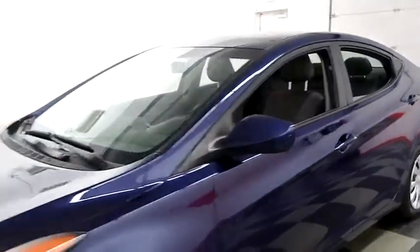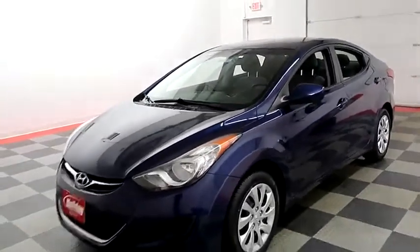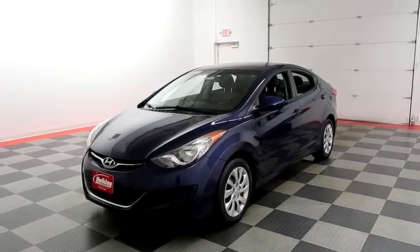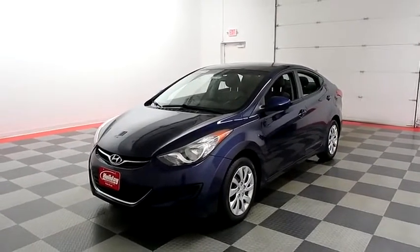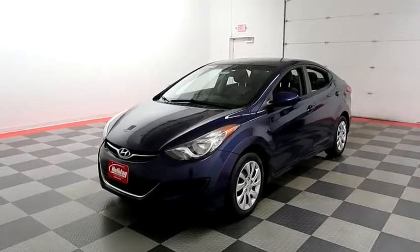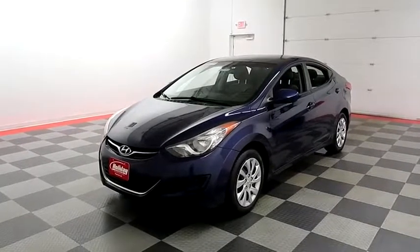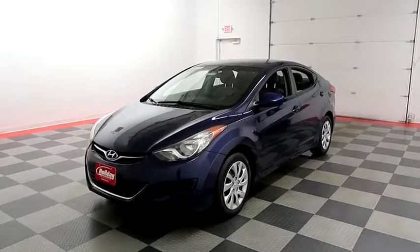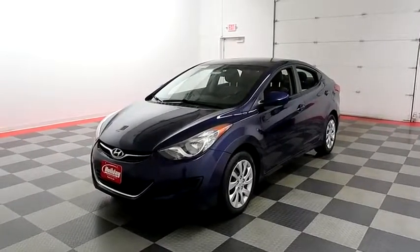You can see this Elantra on holidayautomotive.com — that's where you'll schedule your test drive and get a free vehicle history report provided by AutoCheck. All of this and much more at holidayautomotive.com.